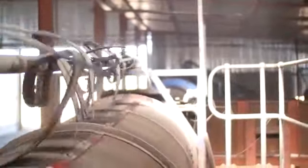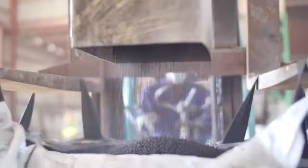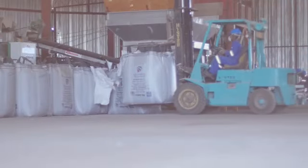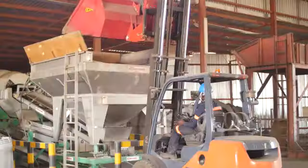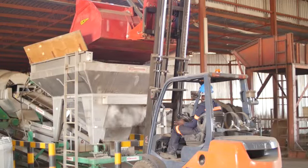The granules are then sorted by a sieve. The finer particles are called granules, and the slightly bigger ones are called crumble and pellets, and those are for export. We also offer soil testing for all our farmers. That way, we can use our blending machine to provide specific fertilizers to meet the specific needs of farmers.